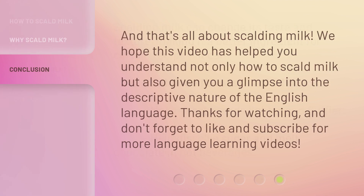And that's all about scalding milk. We hope this video has helped you understand not only how to scald milk, but also given you a glimpse into the descriptive nature of the English language. Thanks for watching, and don't forget to like and subscribe for more language learning videos.